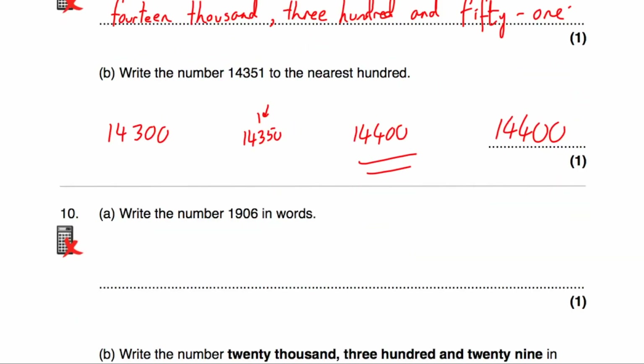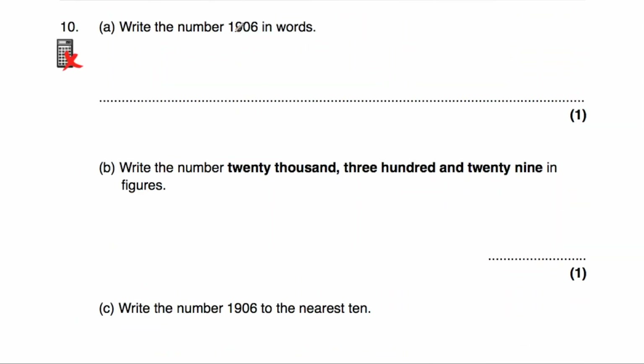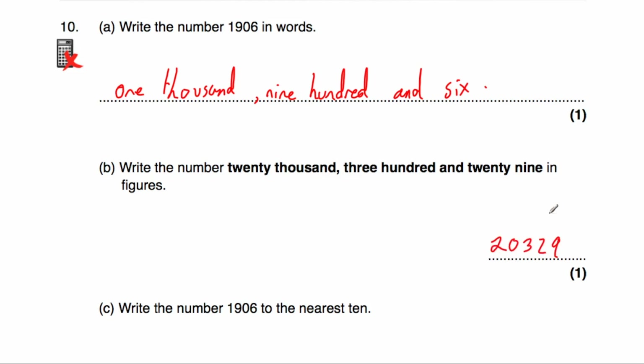Question number 10: we've been asked to write the number 1,906 in words — one thousand, nine hundred and six. Part B asks us to write the number 20,329 in figures, so that's 20,329.